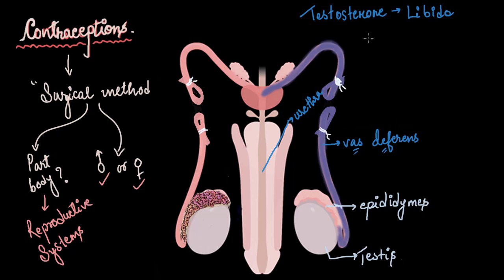This surgical procedure in the case of the male is called vasectomy. 'Vas' comes from vas deferens and 'ectomy' means to excise or surgically remove something. Anywhere you see 'ectomy', it simply means cutting and removing something. In males, this procedure is called vasectomy.